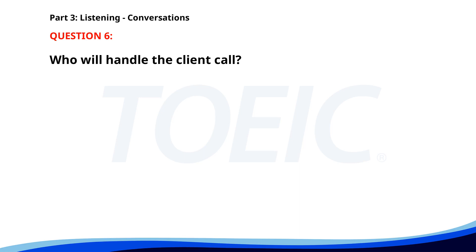Number 6. I need to take a day off next Monday. That should be fine. Do you have any urgent tasks that need to be covered? Just one client call in the afternoon. I'll handle it for you. Who will handle the client call? A. The woman. B. Another colleague. C. The man. The correct answer is A. The woman.